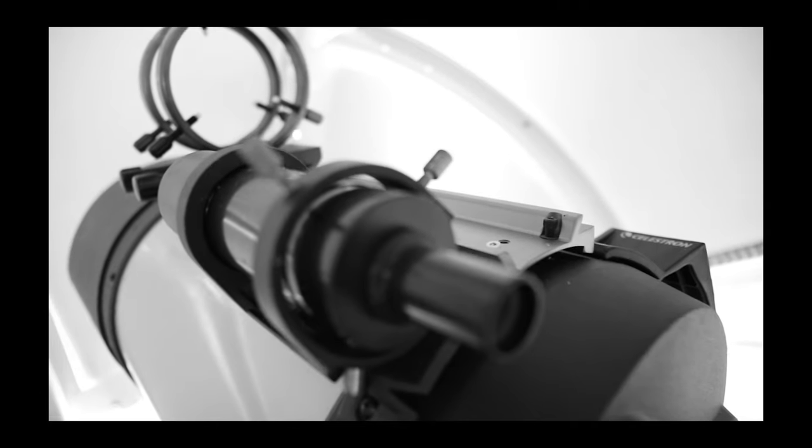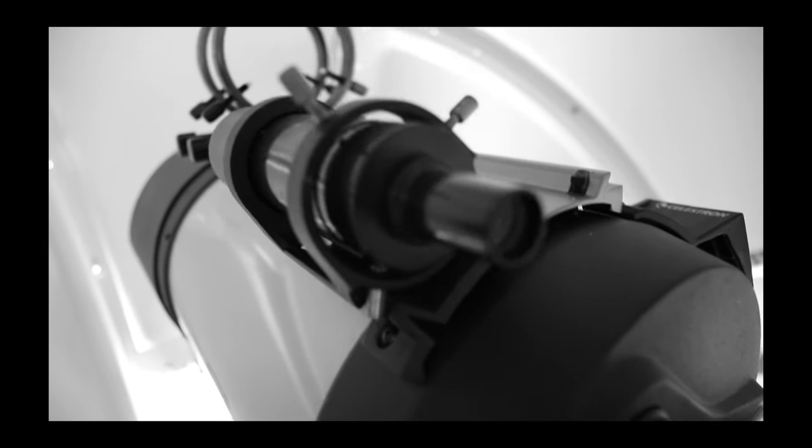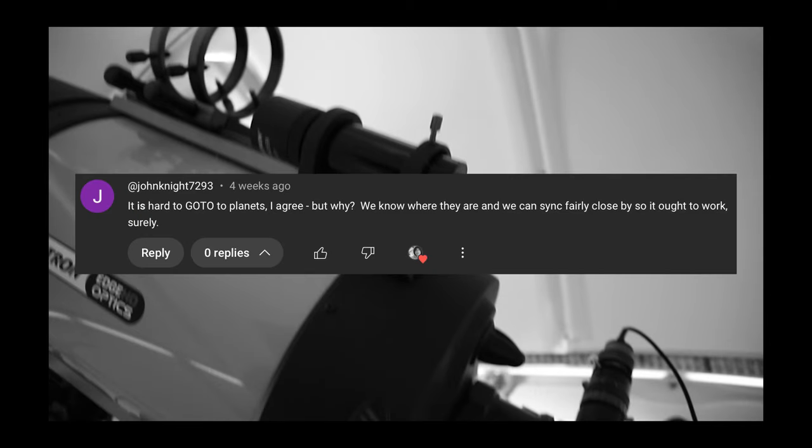G'day, Dylan from the Byron Bay Observatory here. On a recent video I got a comment from John Knight who rightly agreed with me but also rightly observed that to get that alignment right is really great for when you're doing planetary work, because it's hard to go to a planet. It is hard to go to planets — I agree, but why?